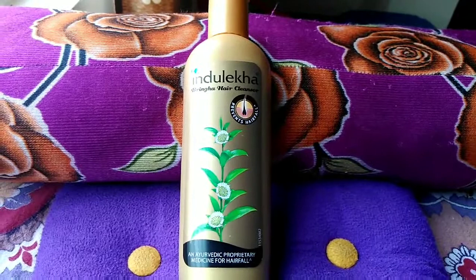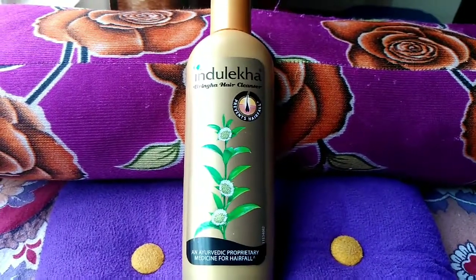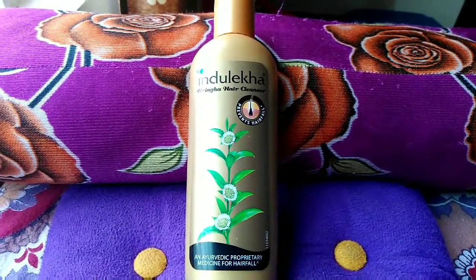So friends, this is my review on Induleka hair cleanser. Hope you liked the video. If so, please subscribe to my channel and press the bell icon. Thank you for watching. Bye bye.